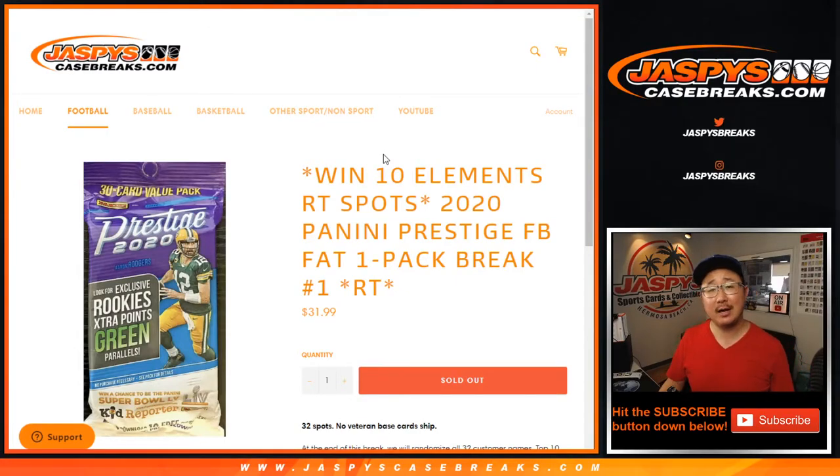Hi everyone, Joe for JaspiesCaseBreaks.com. Happy Tuesday coming at you with 2020 Panini Prestige Football. It's a fat pack, one of those retail hanger value packs, whatever you want to call them.